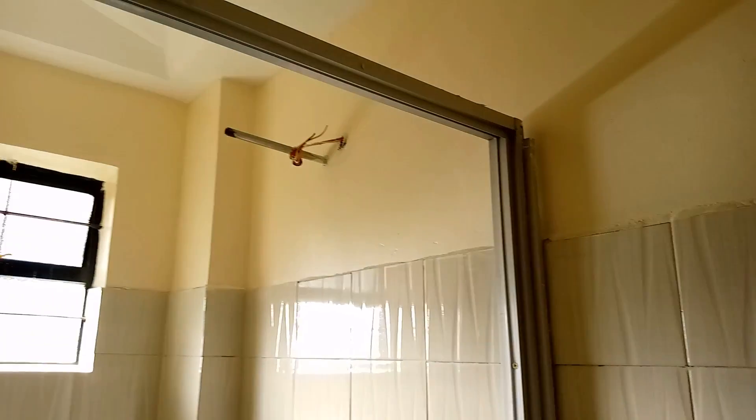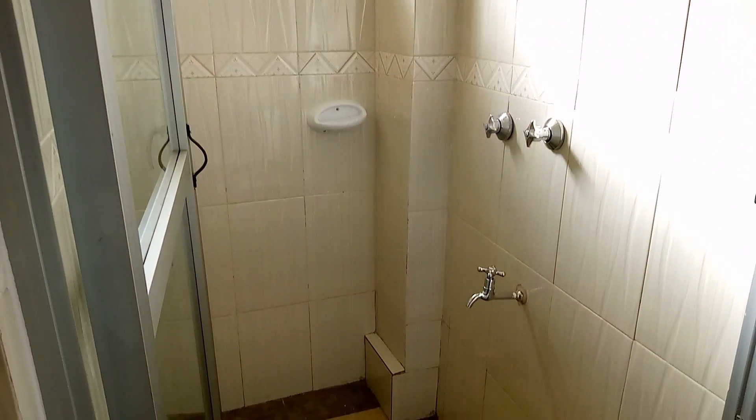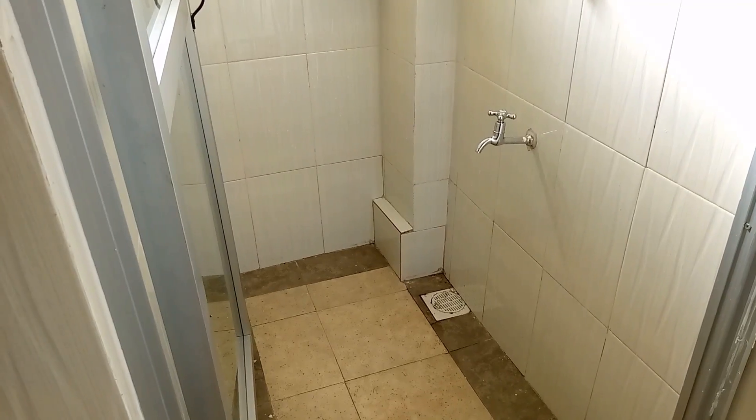And this right here is the washroom. I like the idea of partitioning the bathroom using this glass door. Everything looks good in here. Do you agree?